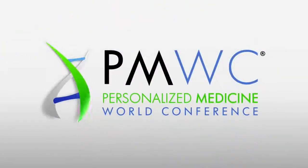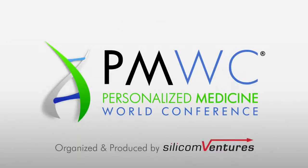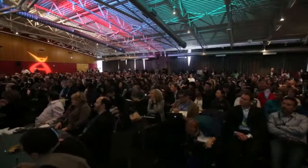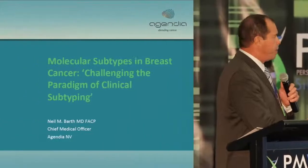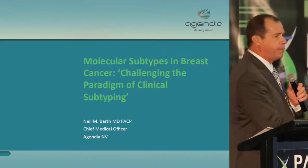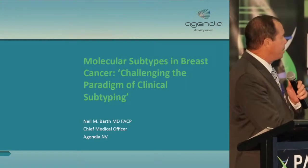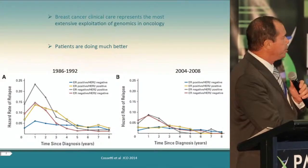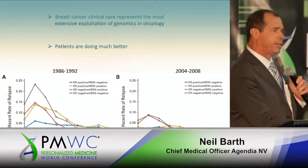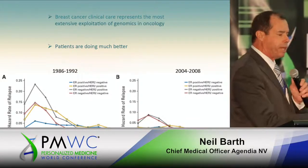Today we're going to talk about the large topic of genomic profiling in breast cancer. A couple of statements can be made that are fairly non-controversial: breast cancer has been an early adopter of clinical genomics for clinical decision making for nearly 40 years, first introduced in the early 1970s by Bill McGuire and his team at San Antonio for the estrogen receptor. And breast cancer patients are clearly doing better clinically.